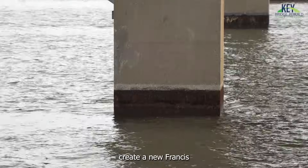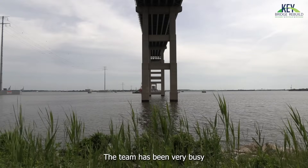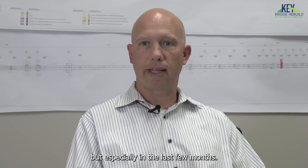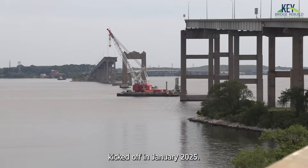Critical work continues to create a new Francis Scott Key Bridge over the Patapsco River. The team has been very busy since the start of the project, but especially in the last few months. Pre-construction activities kicked off in January 2025.